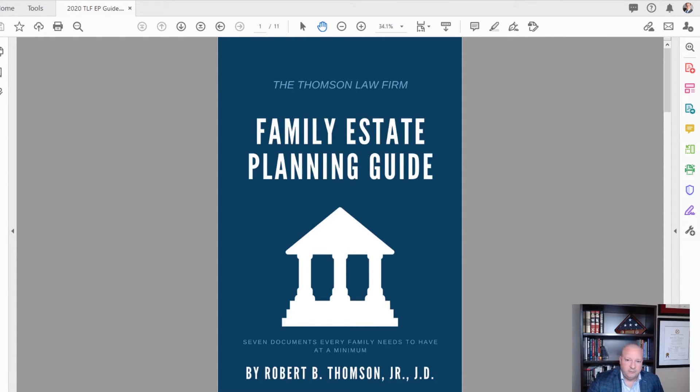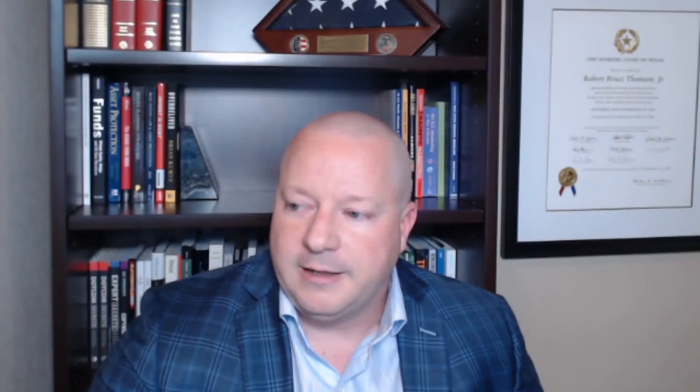and why they're important. And I want to give that to you for free today. All you have to do is click that little download button down there, and you'll get your free copy. I hope you enjoy it. It's a quick read, only 11 or 12 pages, but it's a reference for families that want to get started and understand what a basic family estate plan looks like. So there you have it. I hope you enjoy it, and I'll see you soon.